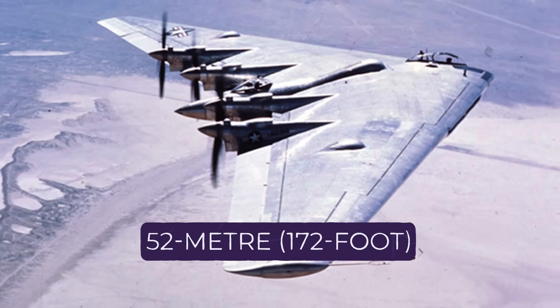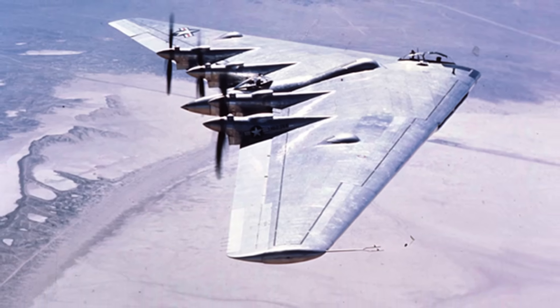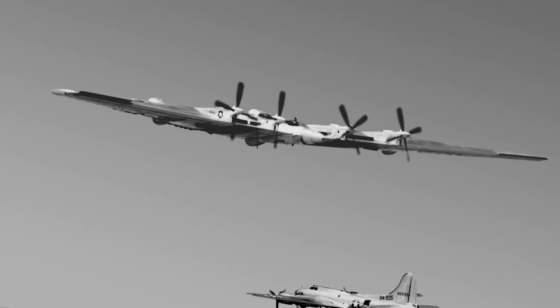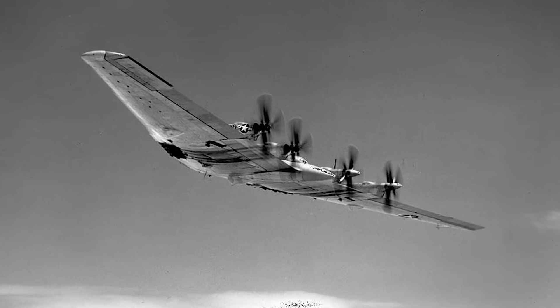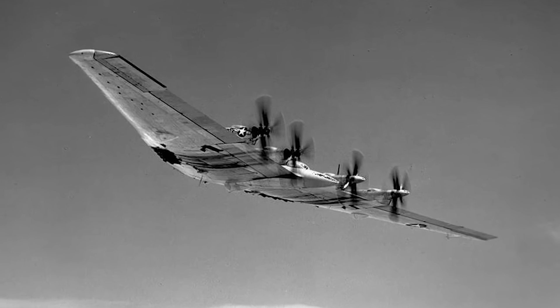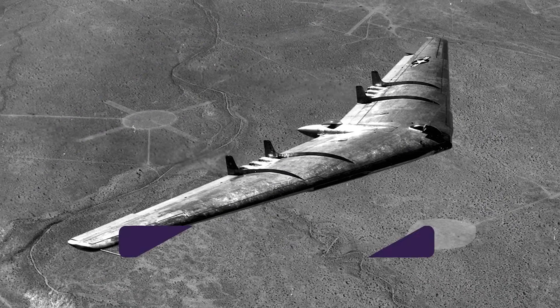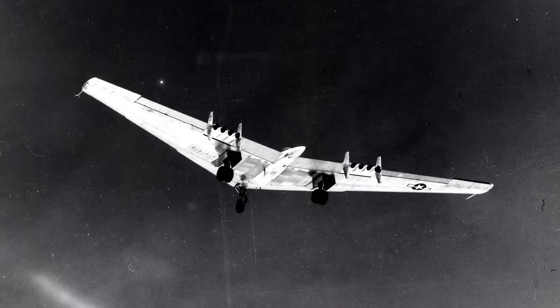With an enormous 52-meter (172-foot) wingspan, the YB-35 could carry a staggering payload over intercontinental distances. The flying wing design offered lower drag, greater range, and unmatched fuel economy for its size — it was the future of aviation, at least in theory. But there was a problem: stability. The YB-35's four pusher-propeller engines caused excessive vibration, making it a nightmare to control. Determined to fix this, Northrop replaced the propellers with jet engines, creating the sleek and futuristic YB-49 — one of the most striking aircraft ever built.